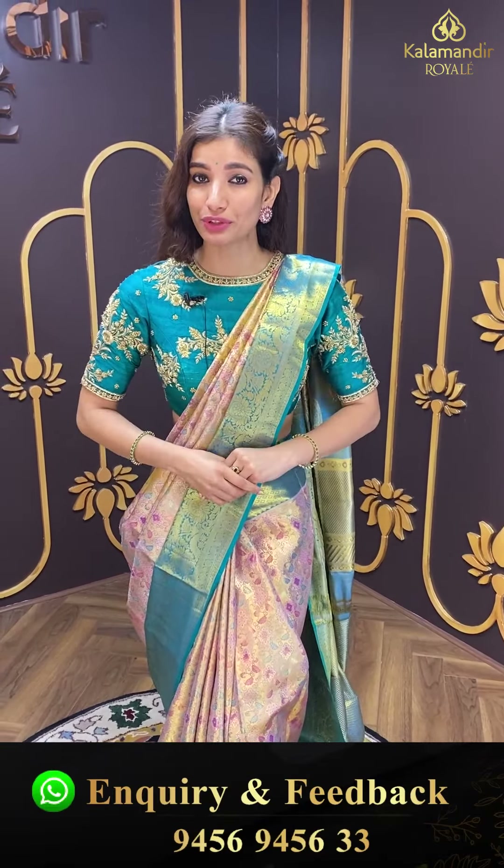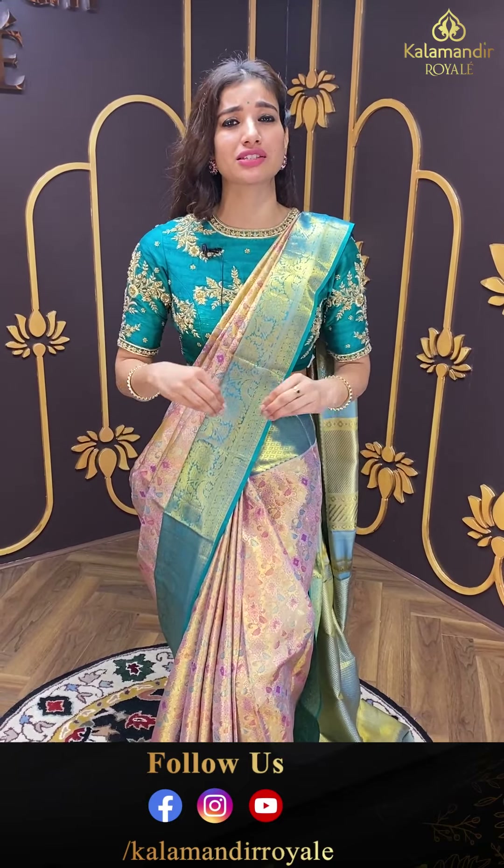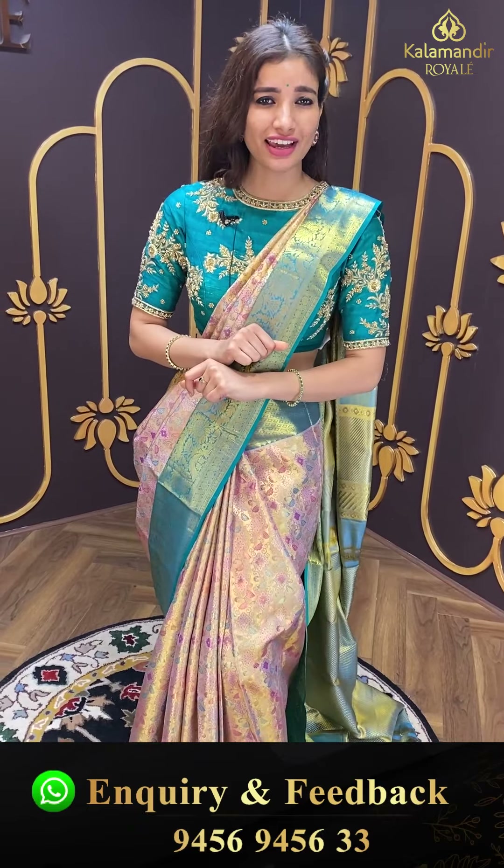Ladies, sarees bohati pretty honne wali aaj ki, but yaad rakhiye — aaj kanchi pattu collection ke liye offer sirf 24 hours tak hi available hain. And I promise you're not gonna regret it for this wedding season. Yeh kanchi pattu collection is definitely gonna be memorable for this 2023. So start karte hai humari first saree.